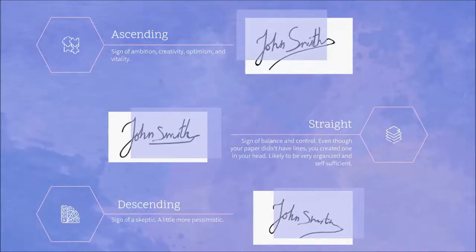The first clue we're going to look at is angle. Is your signature ascending or descending? An ascending signature is a sign of ambition, creativity, optimism, and vitality. A descending signature is a sign of a skeptic, or a little bit more pessimistic person. If your signature is straight as an arrow, it's a sign of balance and control. Even though you didn't paper it in half lines, you created one in your head — you're likely to be a very organized and self-sufficient person.